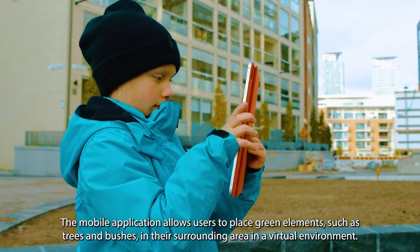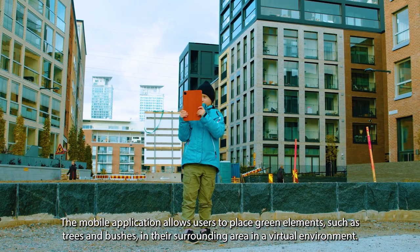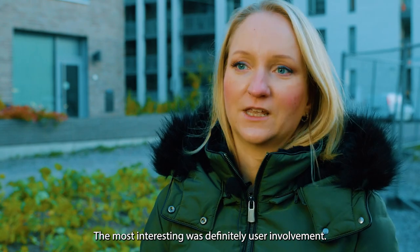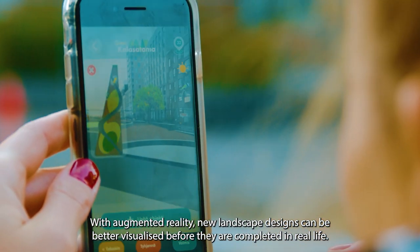The mobile application allows users to place green elements such as trees and bushes in their surrounding area in a virtual environment. With augmented reality, new landscape designs can be better visualized before they are completed in real life.